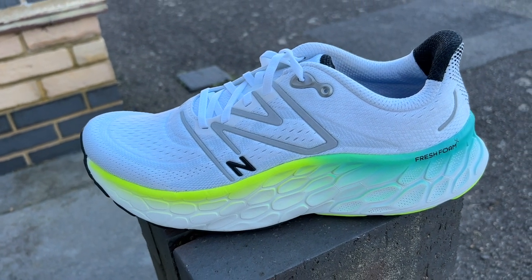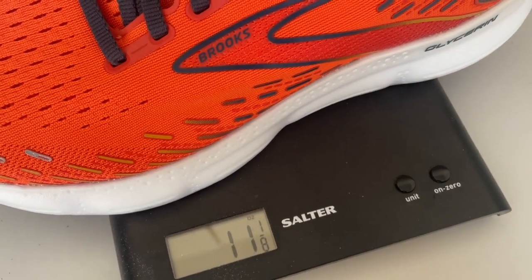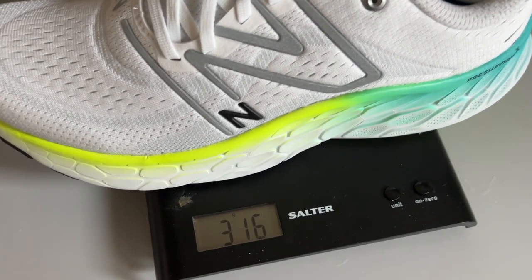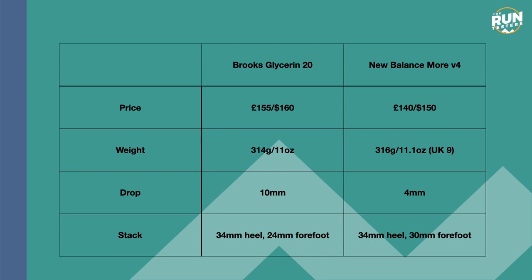They weigh a very similar amount in my UK size 9: the Glycerin is 314 grams or 11 ounces, whereas the Maw V4 is 316 grams or 11.1 ounces. They both have a 34mm stack of foam at the heel, but with the Brooks you're getting a 10mm drop to 24mm at the forefoot.